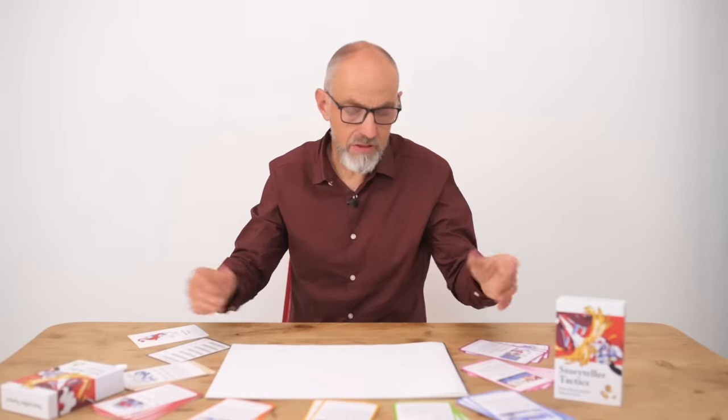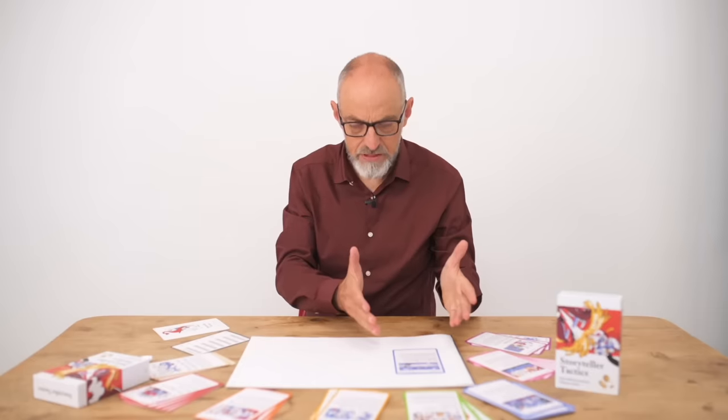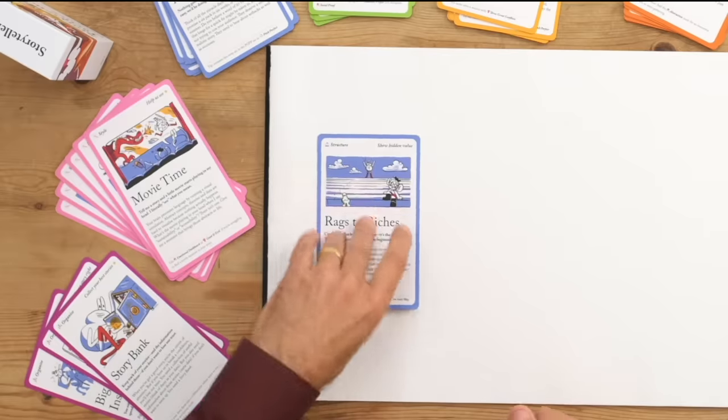You can start your story journey with any card from anywhere in the deck. Let's take, for example, Rags to Riches. The first thing you see on the card is what it's about and why you might need it. And then on the reverse of the card, how to use it.